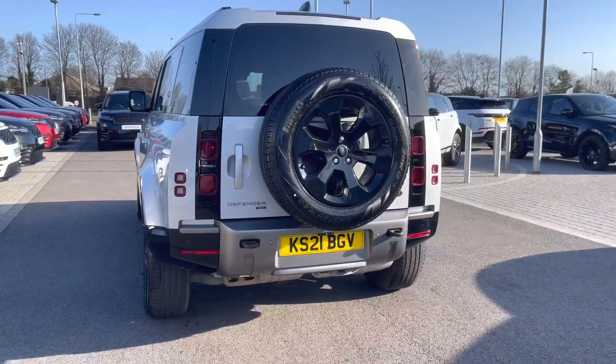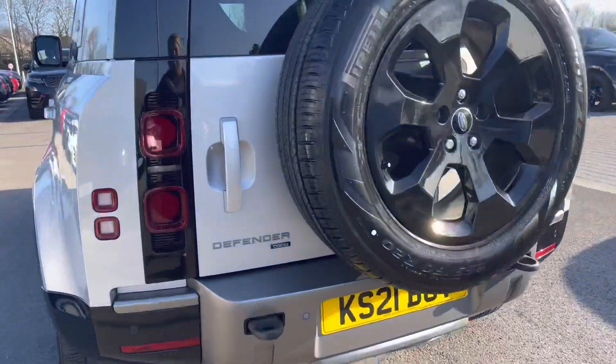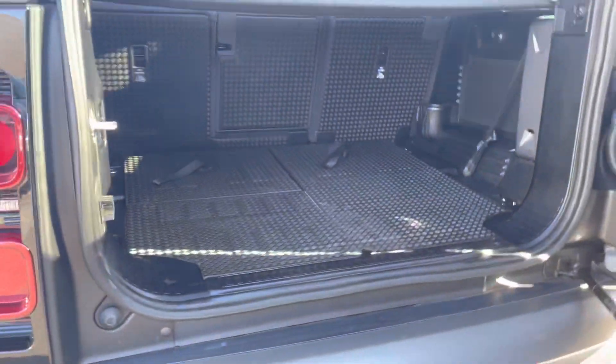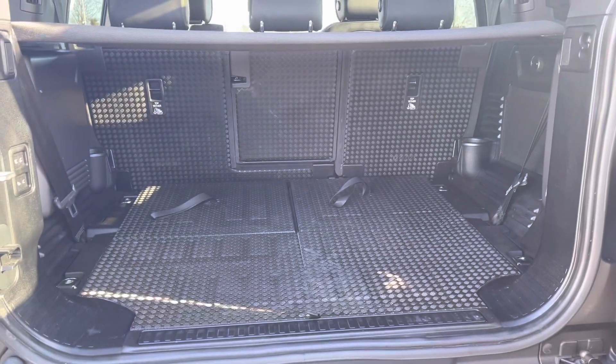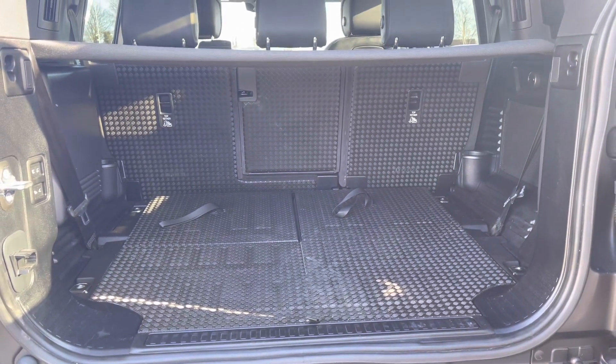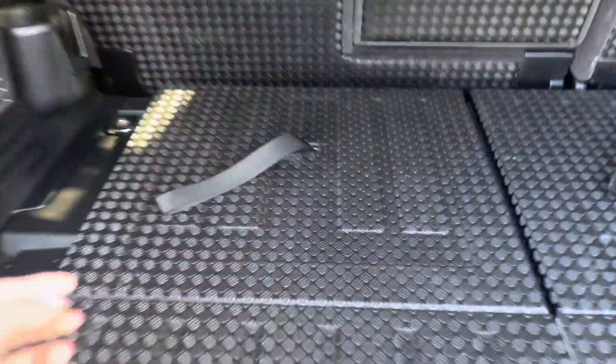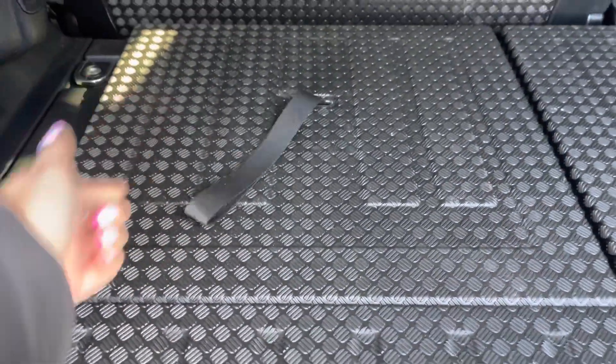Going in towards your boot, you have enough space there for all your personal items and you can also put the seats down if you do need extra room. Along with two extra seats, which is great for bigger families and can be pulled up using this strap.